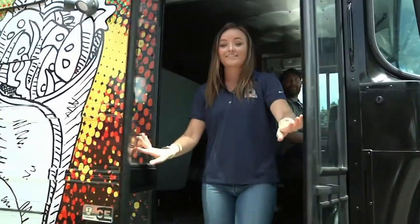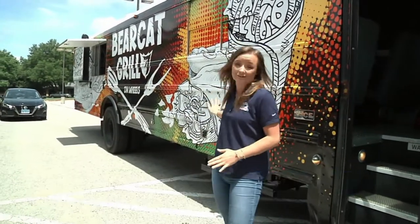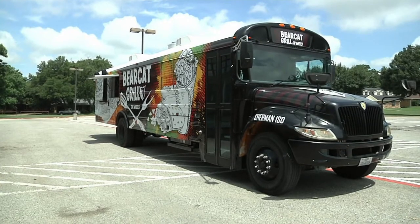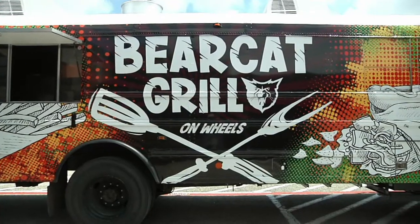A Texoma school district has taken a traditional school bus and refurbished it into something to fuel the students. K10's Bailey Bates shows us this new set of wheels hitting the streets. This Sherman school bus won't be used to pick up kids and take them to and from school — it's been repurposed for a greater need. Sherman ISD's Bus 64 is the new Bearcat Grill on wheels.